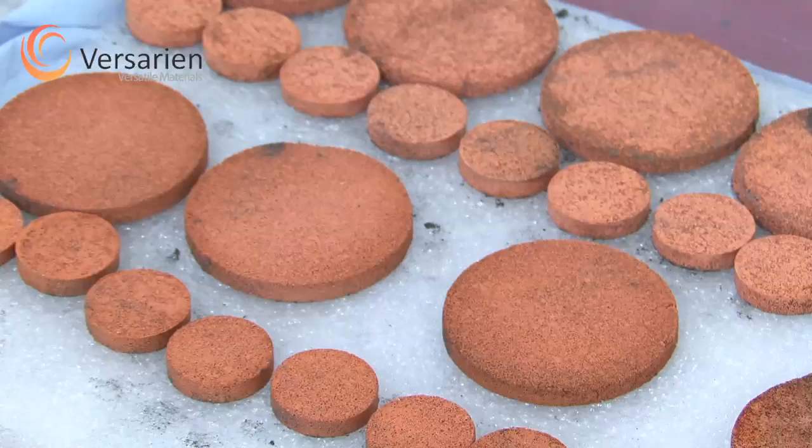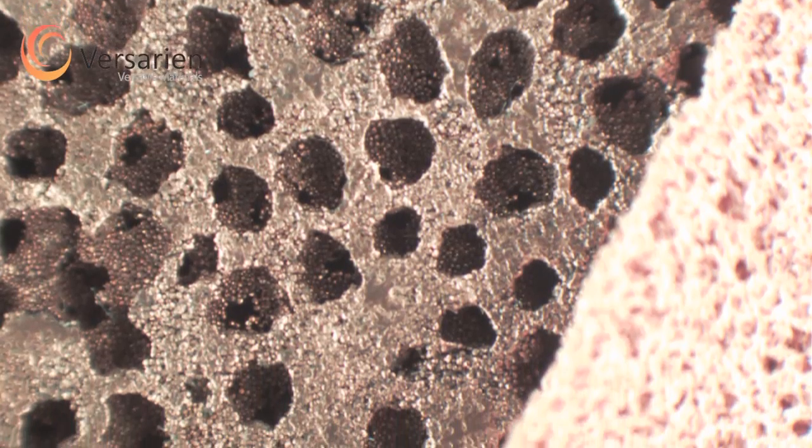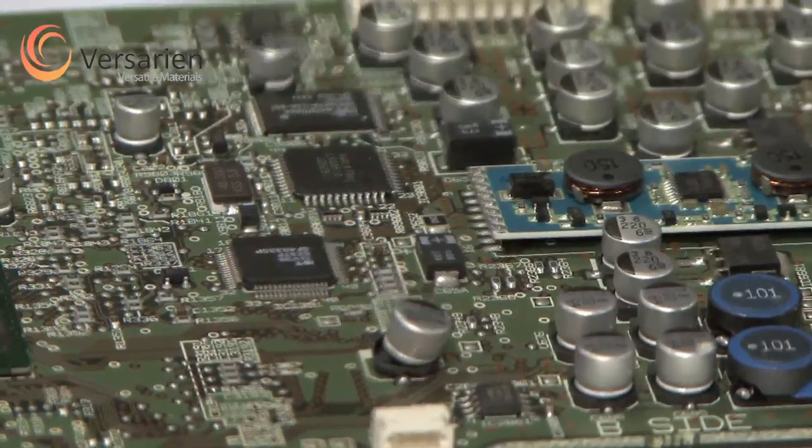Viserion CU is a result of some innovative metallurgical research from the University of Liverpool. The process allows the creation of metallic materials with open interconnected pores that emulate structures found in nature. This permits thermal transfer rates that far surpass anything currently available. In plant and animal physiology, there is the need to maximise surface area to efficiently carry out biochemical processes. By applying these same principles, Viserion can transform thermal management.